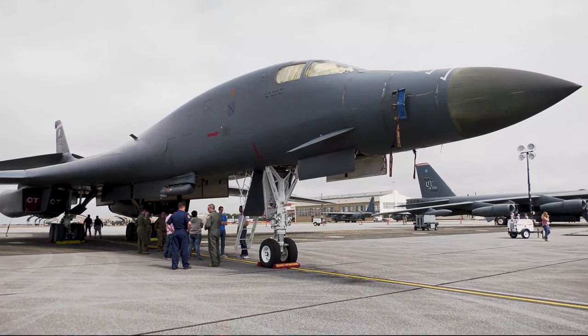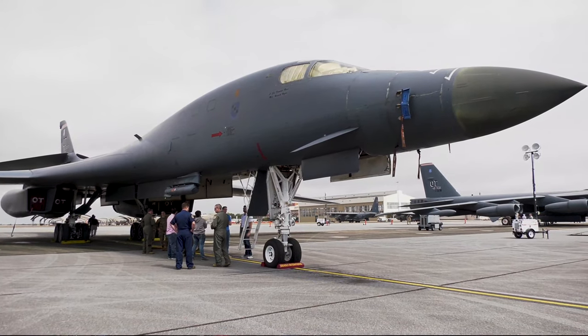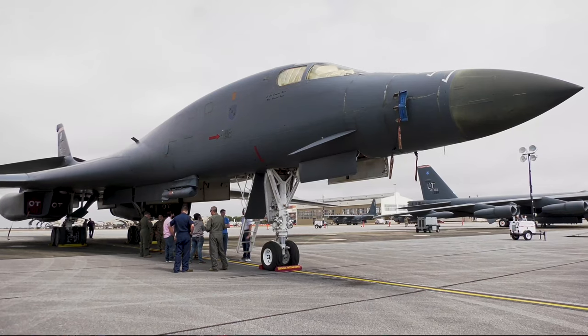It's really special to us because it's not only supersonic, it's the last plane in the Air Force that can swing its wings, which is very unique.